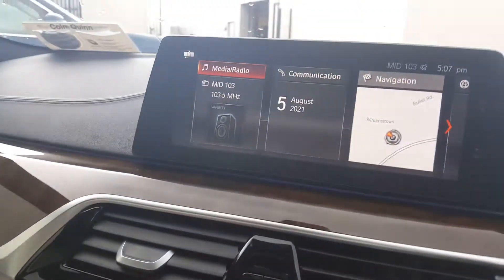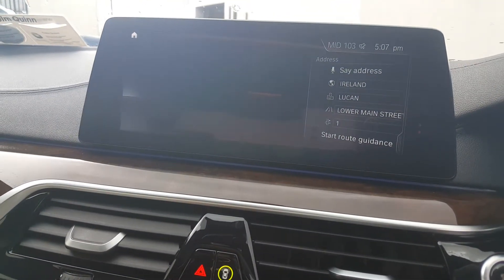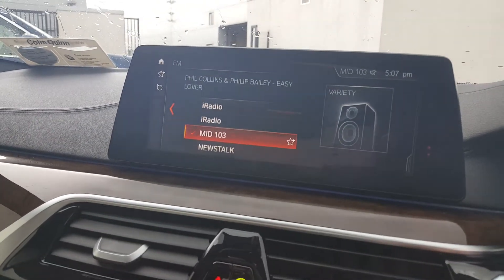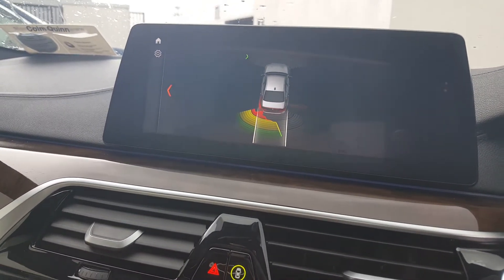Into the front of the car now, as you can see you have your BMW screen with your BMW navigation system, as well as your media and radio functions.